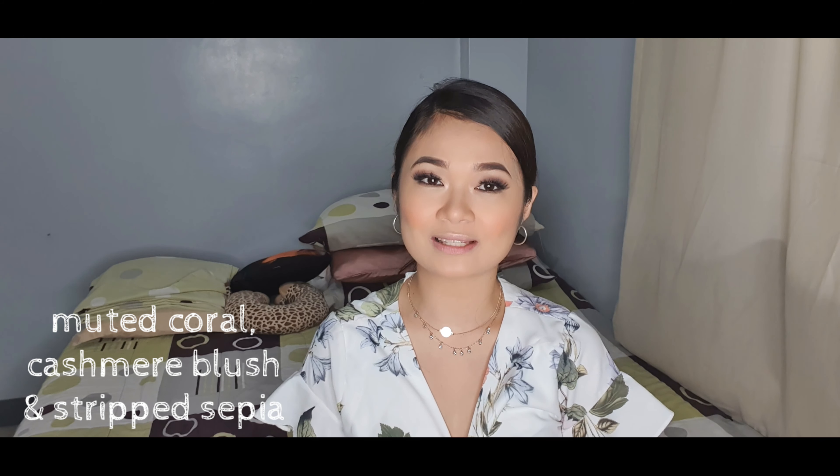So this Lip Defy Mathmatic Lipstick ay matagal na pong na-release, which is last year pa po. But currently, nag-release po sila ng tatlong shades na bago: Muted Coral, Cashmere Blush, and Strip Sepia. Bought this again sa kanilang Lazada store dahil wala pa pong available nito sa kanilang physical store. And this one retails for Php 180 each.